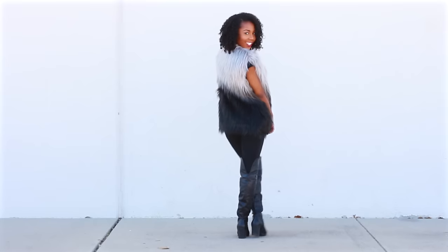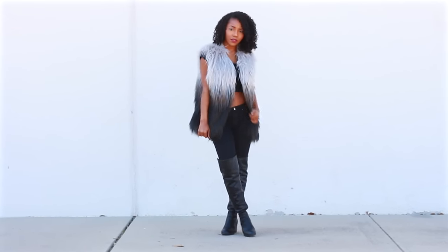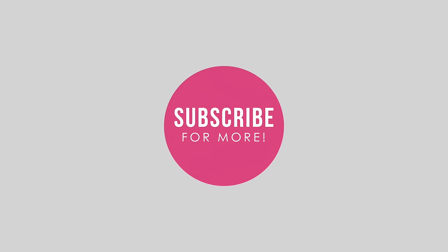So those are some different outfits of how I style faux fur. Let me know which outfit was your favorite in the comments below. Thank you guys so much for watching. Also, don't forget that every single item is in the description box down below, as well as the music that I used in this video in case you guys were wondering any of the songs. I'll see you guys next time, bye!